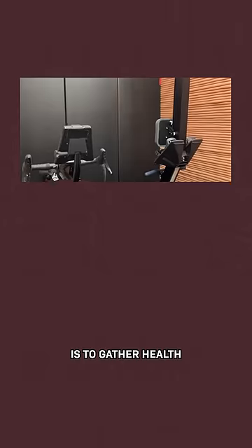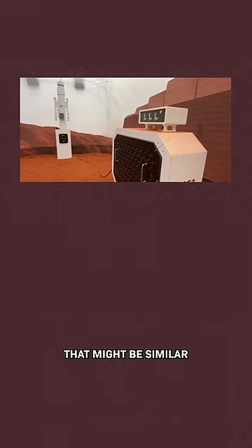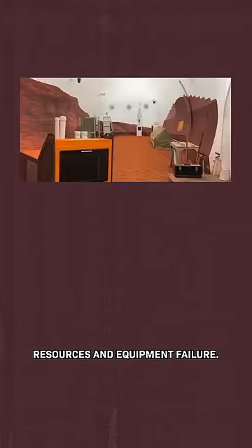The goal here for NASA is to gather health and performance data about the stresses that these scientists experienced that might be similar to what other people would experience when living on Mars in the future, including isolation and confinement and limited resources and equipment failure.